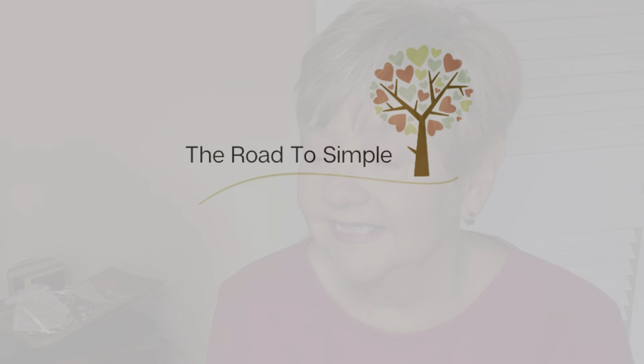Hey friends, it's Angie from The Road to Simple, and I've been putting off decluttering my jewelry for a long time. So I'm going to get started on that today, so come along with me. If we've not met before, my name is Angie, and I live in Louisiana, where my husband and I are working to simplify our belongings.